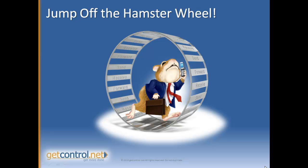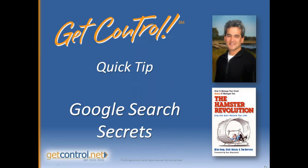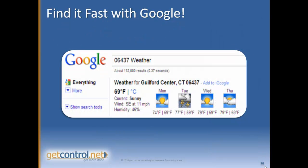If you feel like a stressed out hamster on a wheel at work, running in place instead of taking your career to new heights, then it's time to get organized, get prioritized and energized to excel with today's Get Control and Get More Done Quick Tip. Hey, I'm Mike Song, co-author of the best-selling productivity book The Hamster Revolution, and today I want to share a few really cool Google search secrets that are going to save you time and help you get more done.